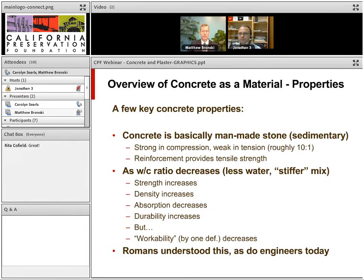A few key properties of concrete: you can think of it in two ways. One is man-made stone — basically a sedimentary rock that is very strong in compression but weak in tension. Reinforcement provides the tensile strength in modern concrete structures. Concrete can also be described as a hard sponge — even though it appears not to absorb water, it does, and that can lead to problems. As you decrease the water-to-cement ratio, you get higher strength, higher density, less absorption, and more durability. The downside is decreased workability, so workers want to add more water, which results in a poorer mix.